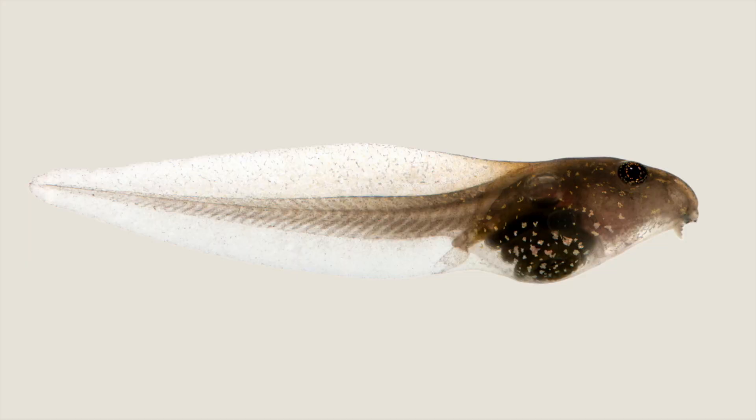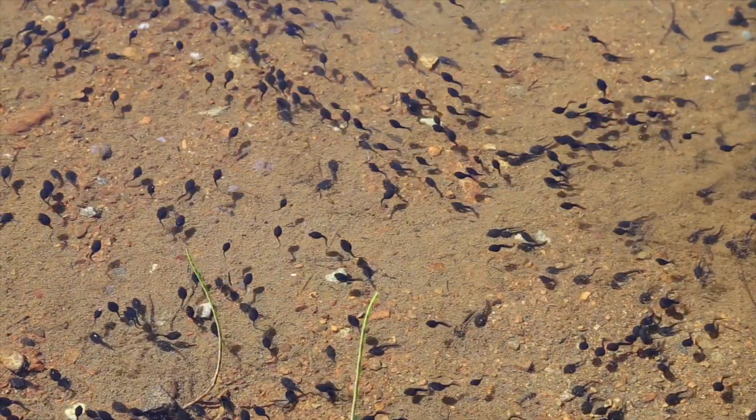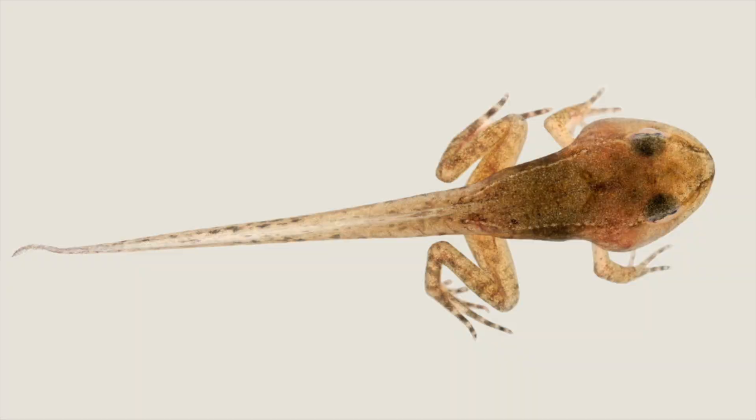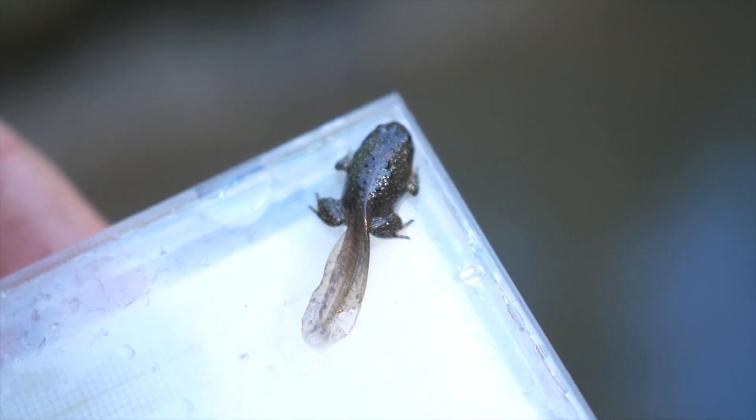At the middle of this stage, tadpoles have short oval bodies with long wide tails, tiny mouths, and feed on algae and may swim around like schools of fish. At the end of the tadpole stage, the frog's hind and front legs begin to grow, and the tail starts to disappear. Late tadpoles begin to develop lungs to breathe on land.